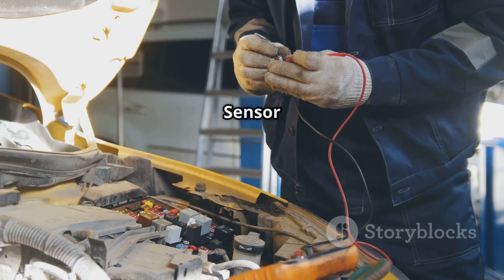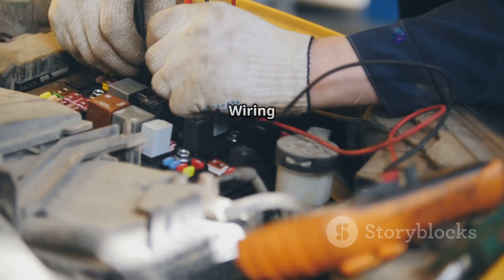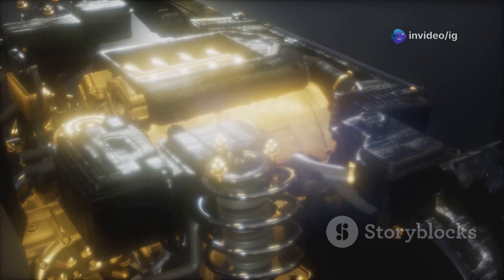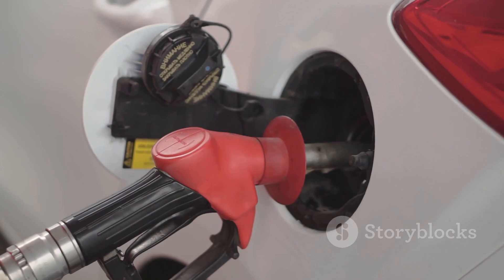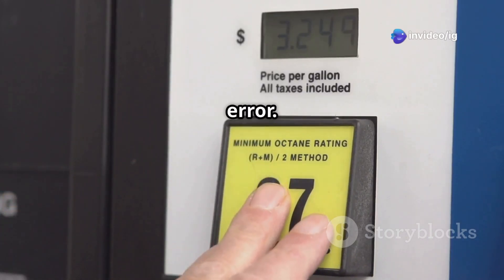Common causes of P0325: a faulty knock sensor — the sensor may be completely dead or sending incorrect signals; wiring issues — corroded, damaged, or disconnected wires can interrupt the sensor signal; excessive carbon buildup — too much carbon in the engine can cause false knocking signals; and low-quality fuel — using the wrong octane fuel can lead to more knocking, triggering this error.